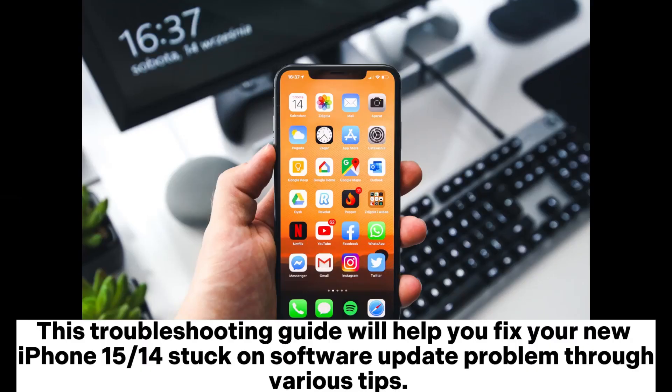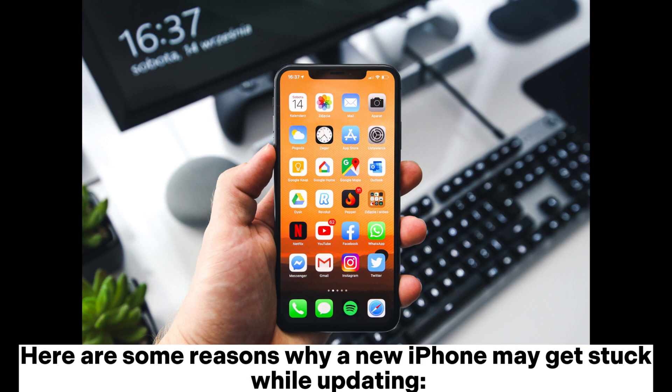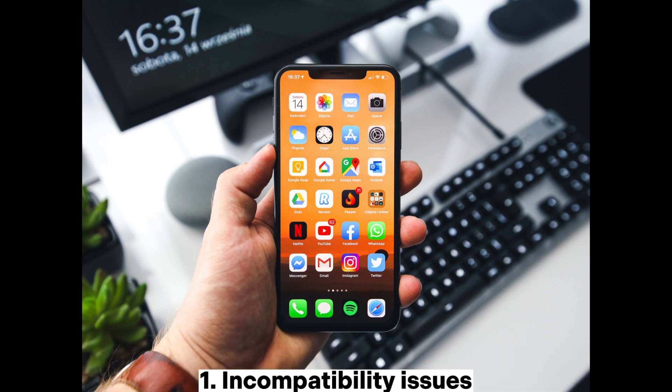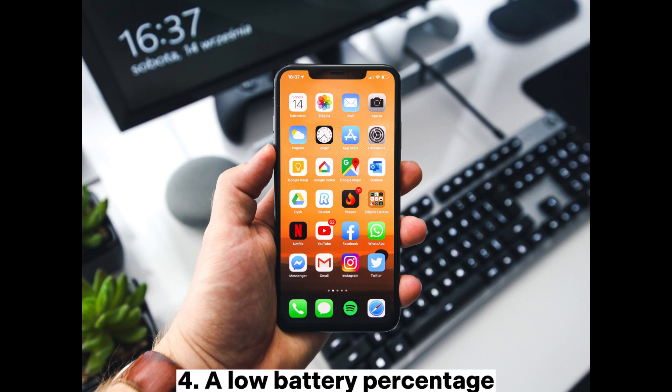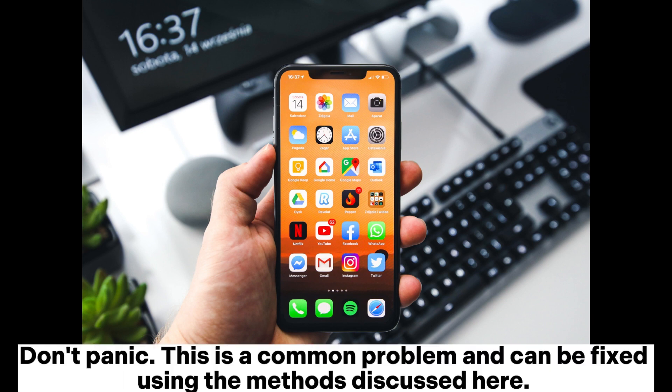This troubleshooting guide will help you fix your new iPhone 15 or 14 stuck on software update problem through various tips. Here are some reasons why a new iPhone may get stuck while updating: 1. incompatibility issues, 2. lack of enough space, 3. poor internet connection, 4. a low battery percentage. Don't panic — this is a common problem and can be fixed using the methods discussed here.